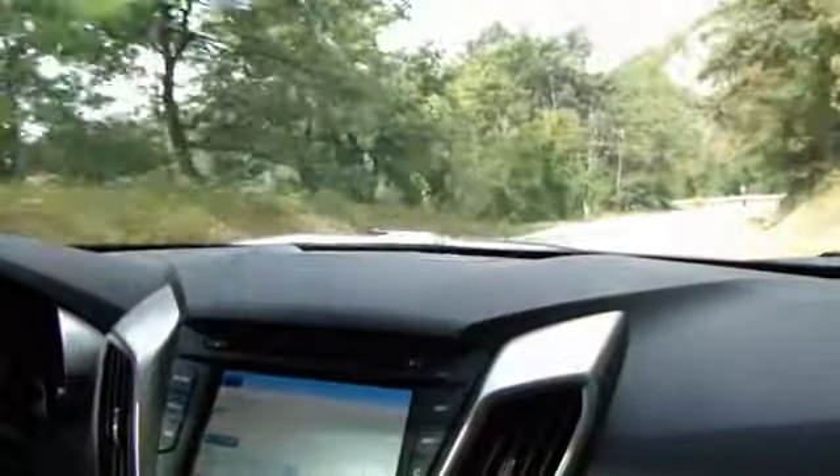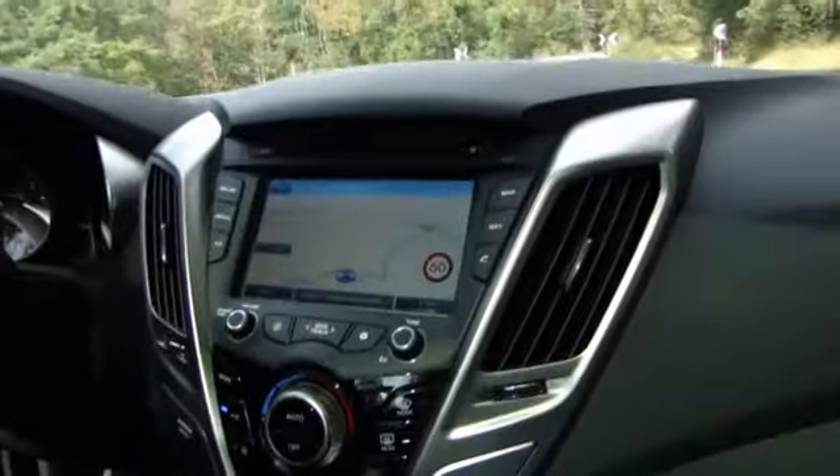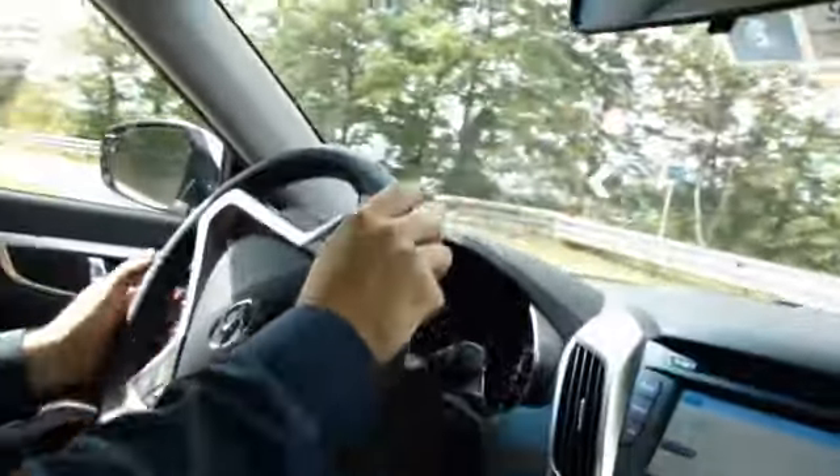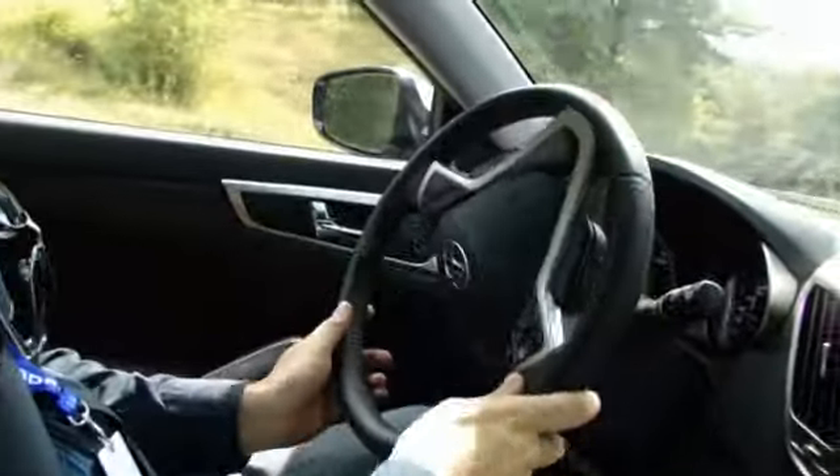Per il resto, quest'auto è dotata di tutti gli optional possibili: navigatore, tetto apribile, cruise control e ogni altra cosa.